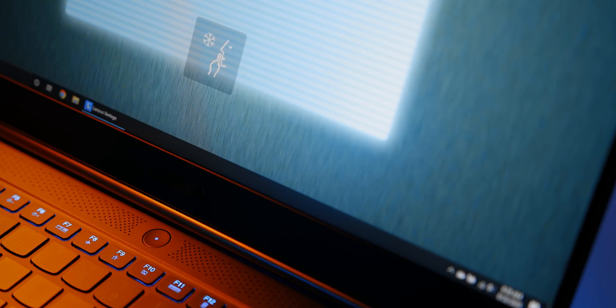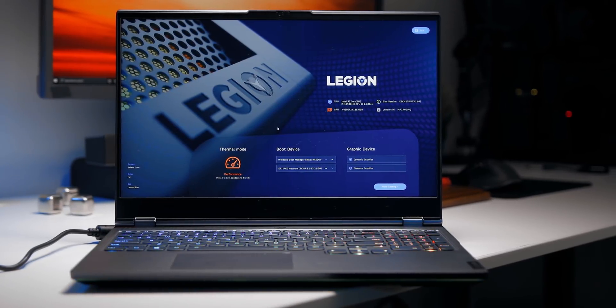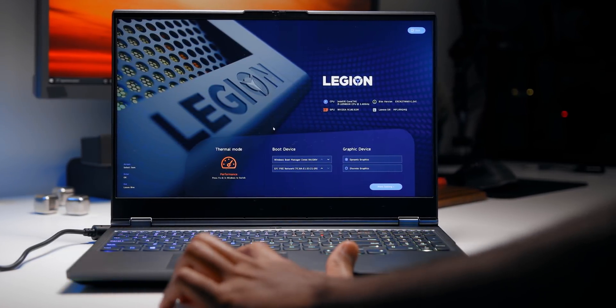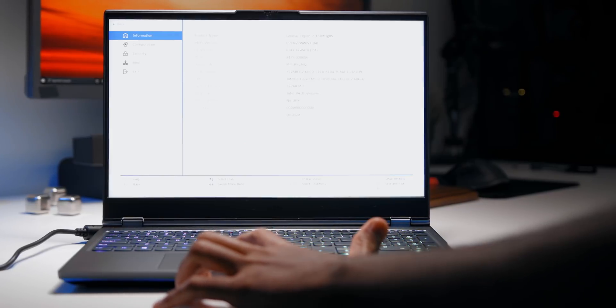As a visual indicator the power button also changes color depending on which mode you're currently in — blue for silent, light teal for auto, and red for performance. There's also the option to switch things up in the Legion BIOS and also the option to engage an overclocking profile, but unfortunately the new 7i doesn't have one loaded.